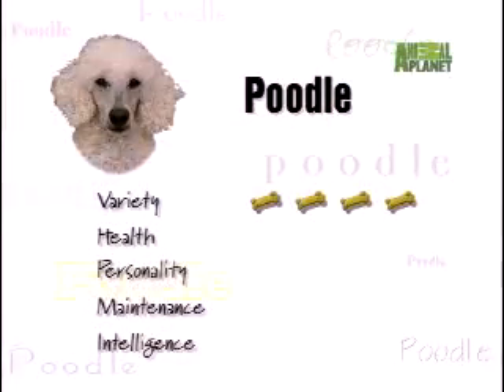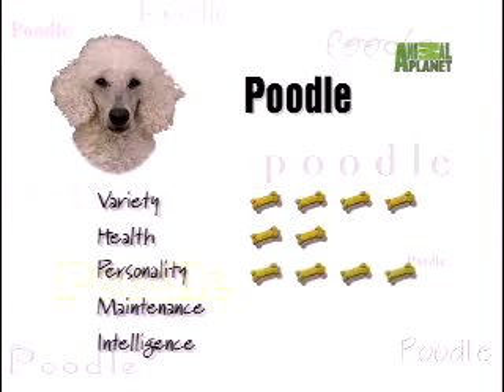The Poodle gets four treats out of four for variety — few breeds come in as many sizes and colors. For health, two treats; all sizes are susceptible to eye problems. Poodle adjectives include loyal, playful, gentle, and assertive — four treats for personality. For maintenance, two treats. Despite its froofy image, the Poodle's intelligence may surpass all breeds — four treats for IQ.